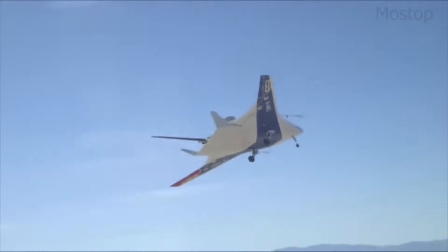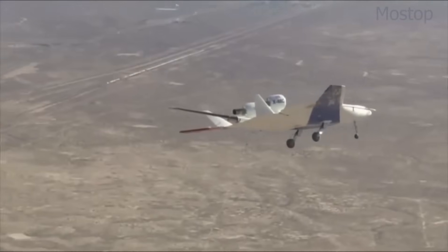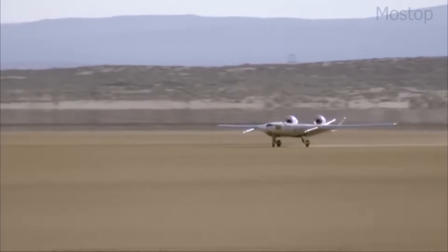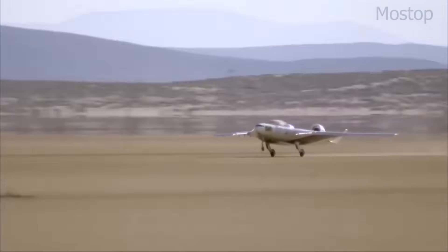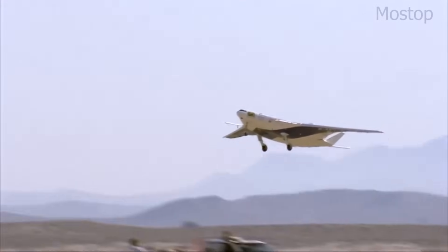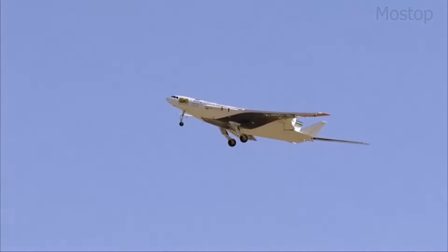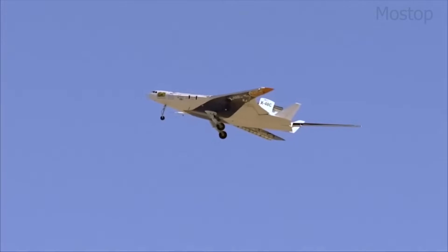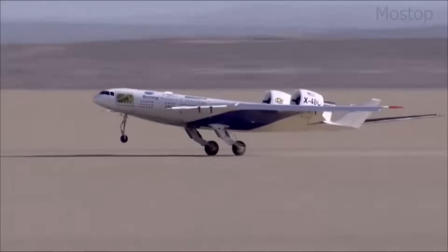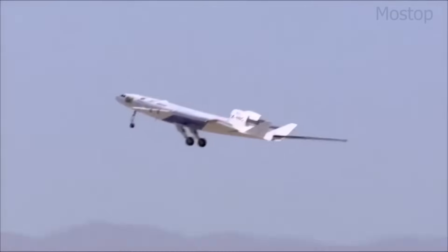The aircraft featured three small turbojet engines mounted at the rear and no traditional tail section. Instead, it used vertical stabilizers positioned at the wingtips for control. This configuration allowed for greater lift, better fuel economy, and a larger internal cargo or passenger space. While the X-48 never became a full-scale aircraft, its successful test flights provided valuable insights into blended-wing body aerodynamics, paving the way for future fuel-efficient and environmentally friendly aircraft.